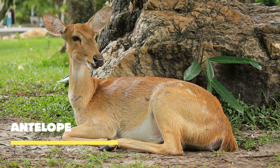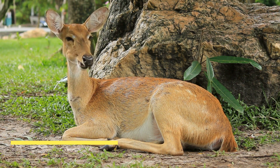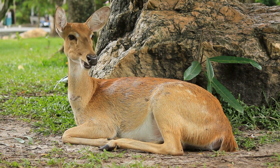Antelopes — the iconic inhabitants of the African plains. With their sleek bodies, slender legs, and striking horns, these remarkable creatures embody the essence of beauty in motion.